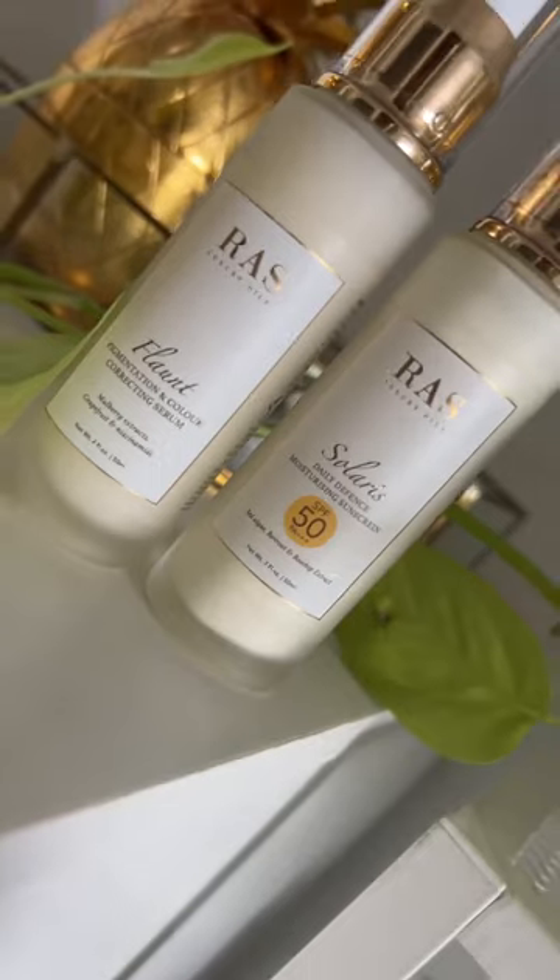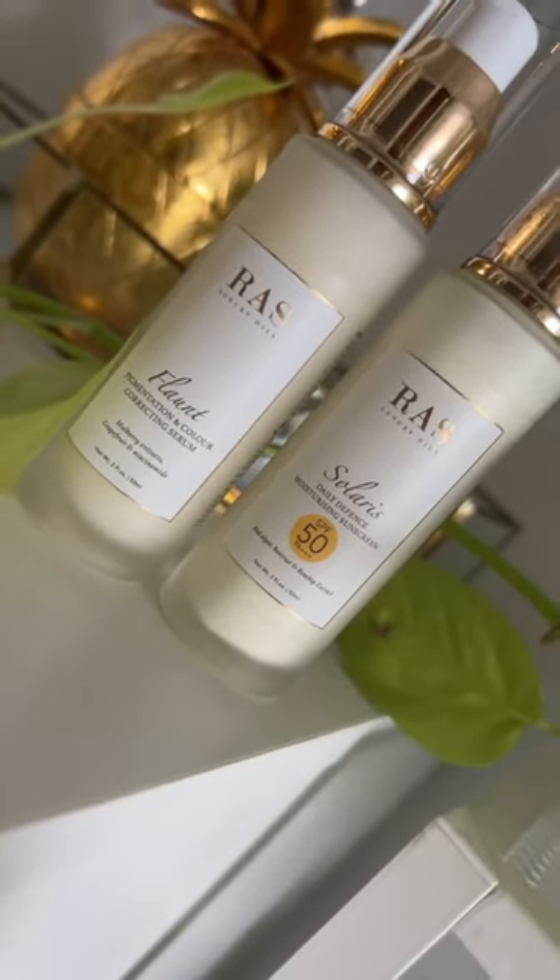It has red algae, beetroot, and rosehip extract. I love the consistency of this sunscreen — it doesn't leave any white cast, but it gives you a really nice glow. Both of these products are available now.